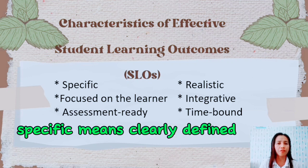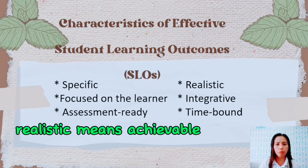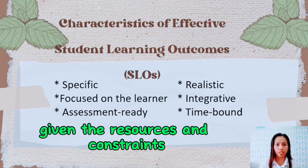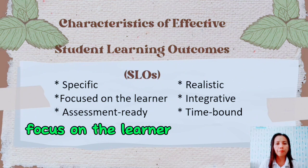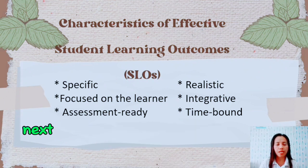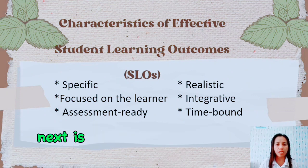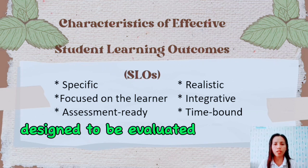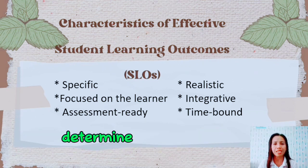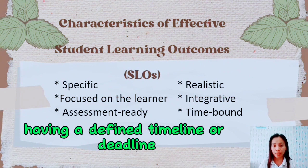Specific means clearly defined and unambiguous. Realistic means achievable and practical given the resources and constraints. Focus on the learner means centered around the needs, interests, and learning styles of the individual. Integrative means combining multiple elements or skills into a cohesive whole. Assessment-ready means designed to be evaluated and measured to determine success. Time-bound means having a defined timeline or deadline.